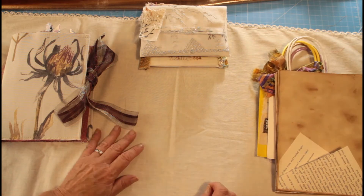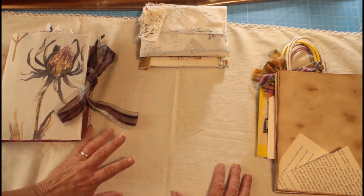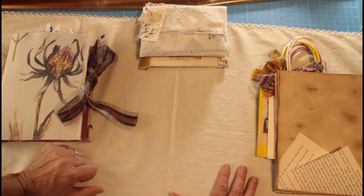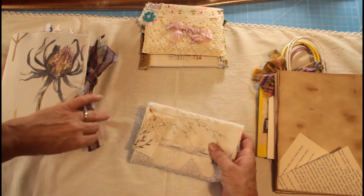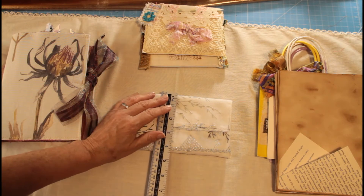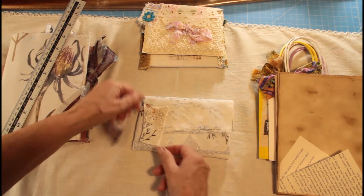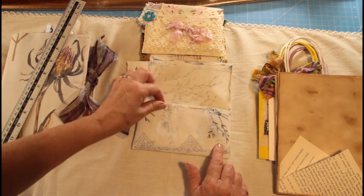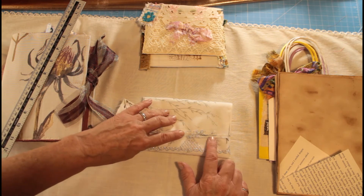I've been busy busy making some more pouches and notelets because they'd all sold out of my Etsy, apart from the boho one which was a slightly different style and had a bigger journal in. So I've made three more that will be going in this weekend. Four and a half by six and a half — this one has got a lovely little tag and some really pretty lace, and it's made from the upholstery fabric haul.